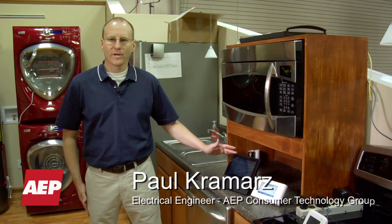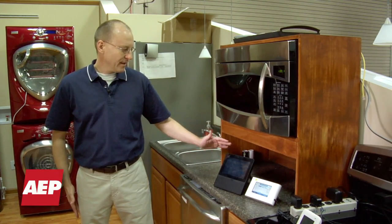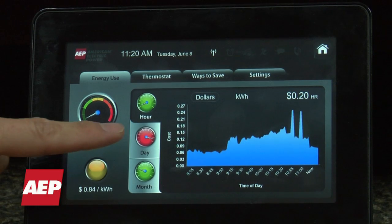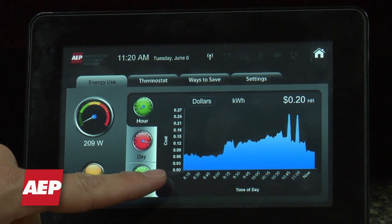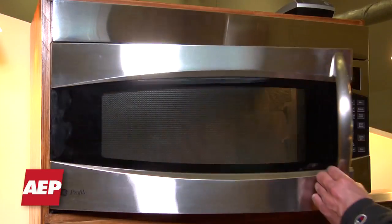These two devices are home energy managers. They're higher-end devices, and this one has a dial that shows you what you're using right now, cost per kilowatt hour, what you use this hour, during the day, and during the last month. It's also able to communicate to your thermostat and different appliances within the home.